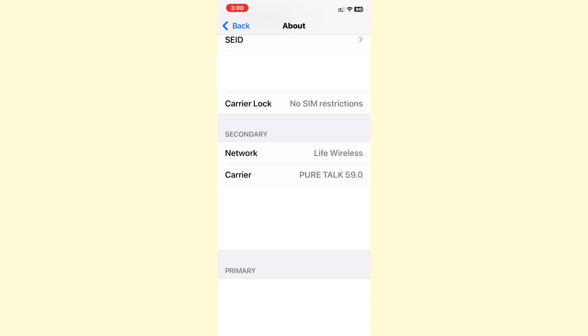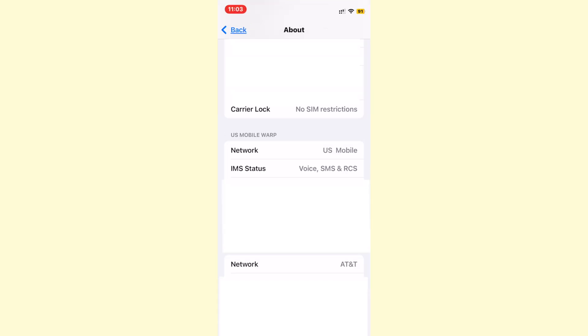Here are the other two carriers that I know support RCS. If you're on Life Wireless, which is the Lifeline version of Pure Talk, that supports RCS as well. And recently US Mobile's Warp network, which uses the Verizon network, now supports RCS.